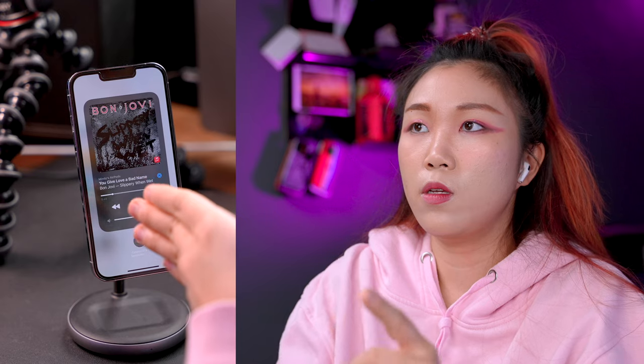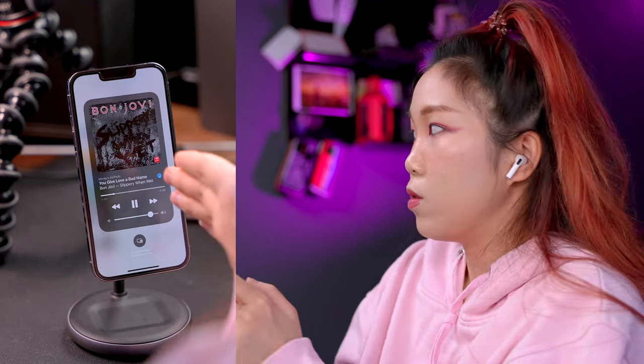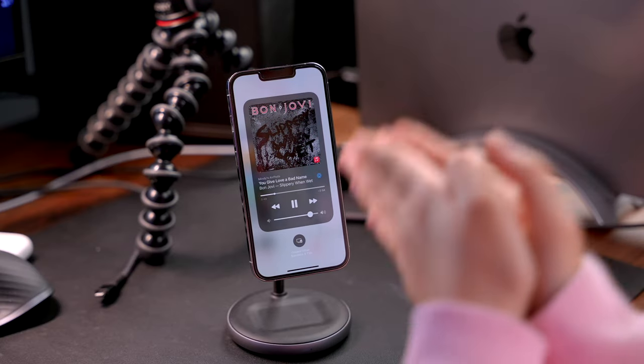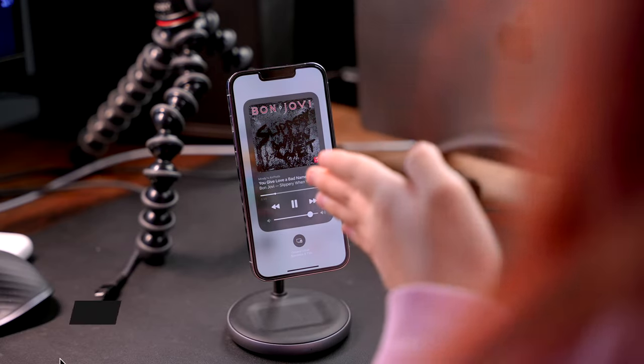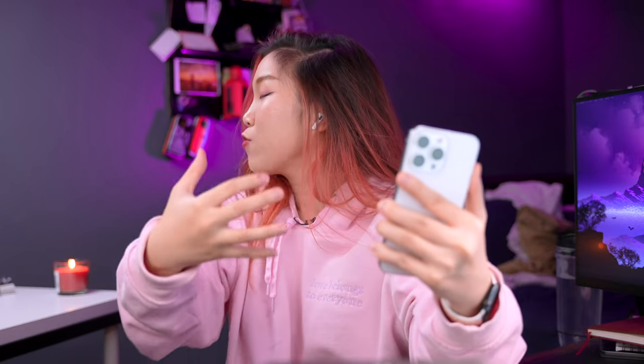The unique thing about Apple Spatial Audio is that it tracks your head movement and the position of your iPhone, iPad, so that whether you're turning or tilting your head or repositioning your device, the dialogue and the music will be anchored to the screen. That means if I have my phone here playing music to my AirPods and I turn to the right, it would sound like the music is coming from the left. And if I position my phone in front of me, the music will sound as though it's coming from the front of me.